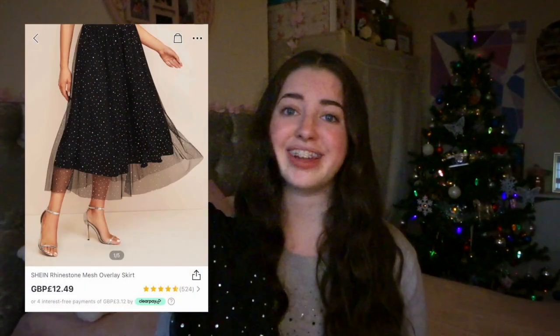I've been wanting to buy some skirts for a while because they're really nice to have in your wardrobe to pair with tops, and this is so so perfect. It's a sequin skirt and it sparkles. This cost £12.49 and it's worth it — it's beautiful.